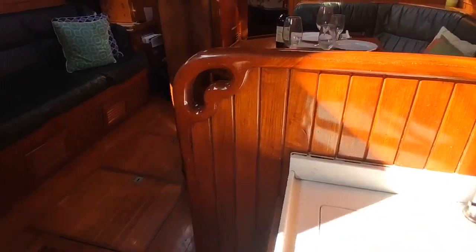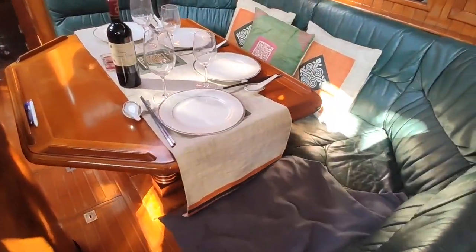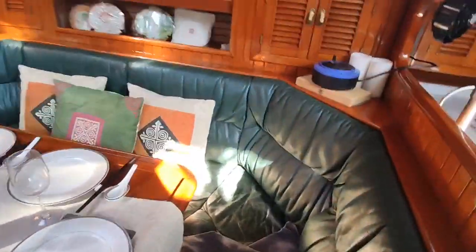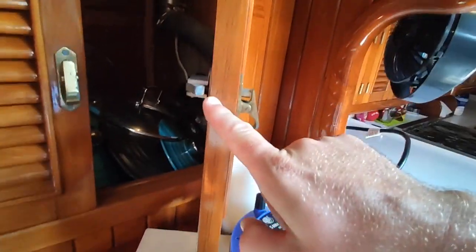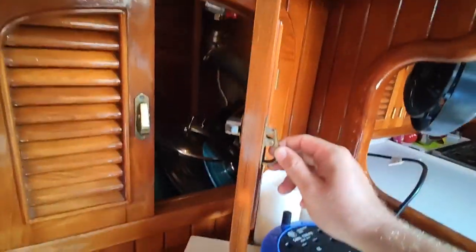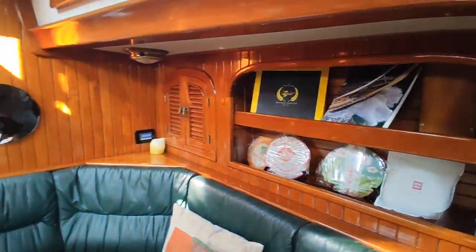The galley is really nice — a bit of a selling feature for me it was, anyway. Having a look at the U-shaped settee, I've always liked those as well. Here we're looking at the solid teak — no veneer here. Floorboards are the same way. All the cabinets the same way. Solid teak.